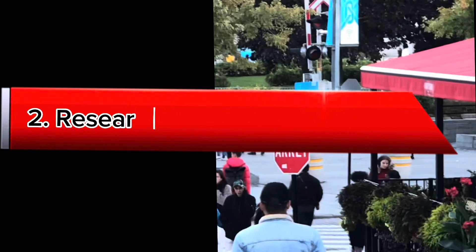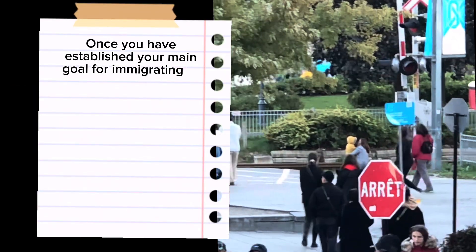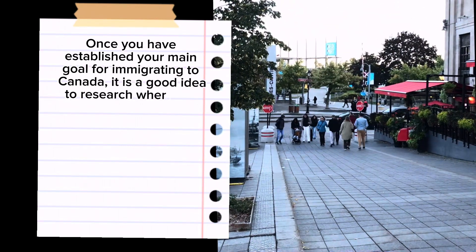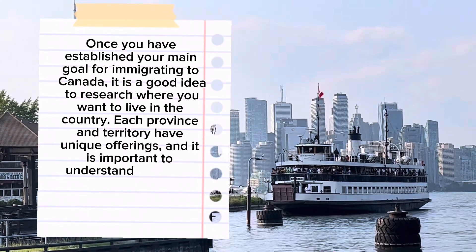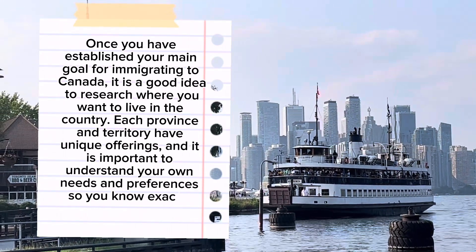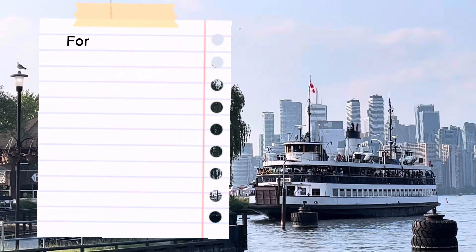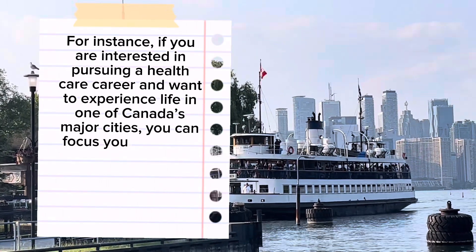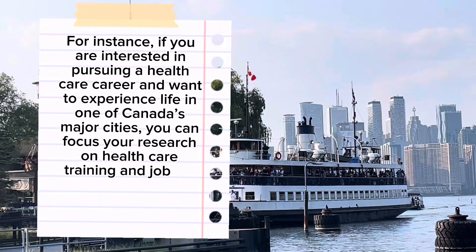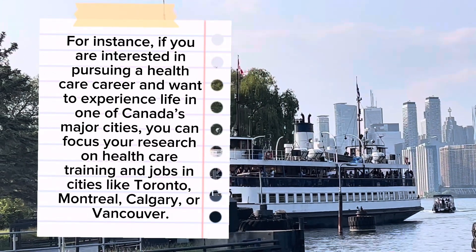Tip 2: Research Settlement Locations. Once you have established your main goal for immigrating to Canada, it is a good idea to research where you want to live in the country. Each province and territory has unique offerings, and it is important to understand your own needs and preferences. For instance, if you are interested in pursuing a healthcare career and want to experience life in one of Canada's major cities, you can focus your research on healthcare training and jobs in cities like Toronto, Montreal, Calgary, or Vancouver.